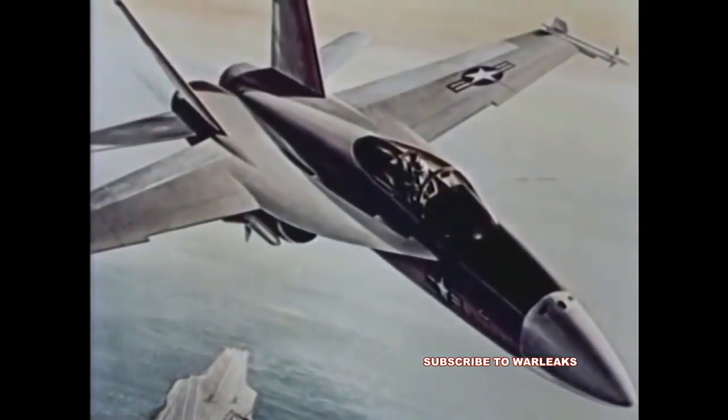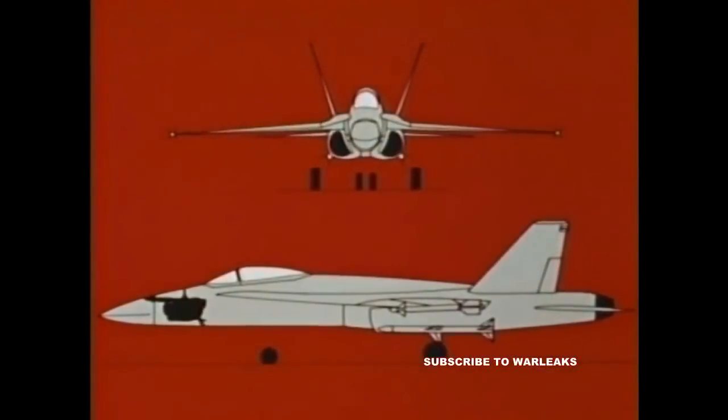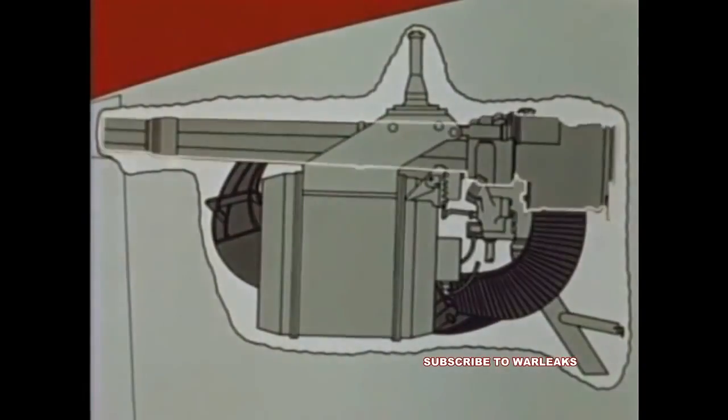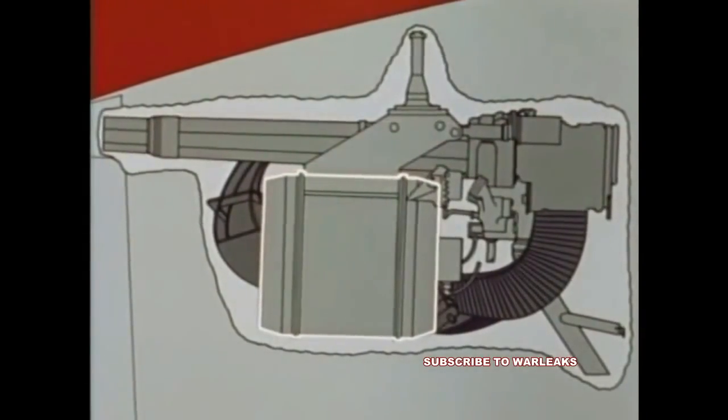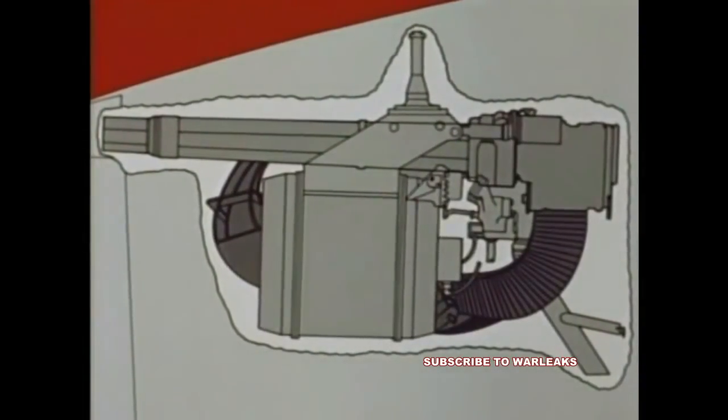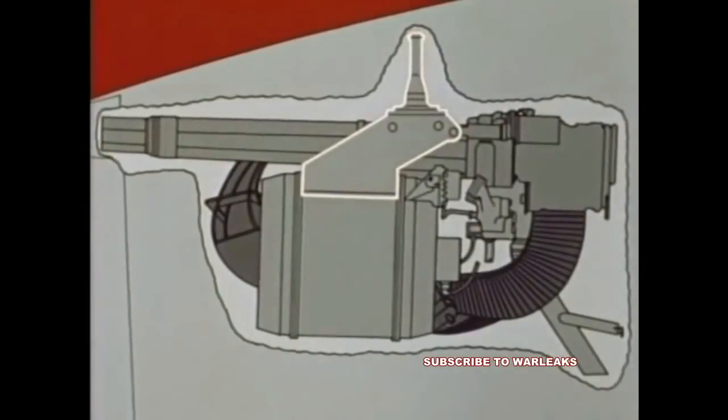Presently under development, the McDonnell Douglas Northrop F-18 promises to be the most efficient and effective multi-mission strike fighter ever to serve the Navy and Marine Corps. A reconfiguration of essentially the same M61A1 Vulcan gun system as in the A-7 and F-14, the F-18 Vulcan system has the gun located on the vertical centerline of the aircraft and directly in front of the pilot, with the linkless ammunition storage system directly below the gun. The current design approach in the F-18 will join all gun system components to a pallet assembly, which will then be mounted to the aircraft.